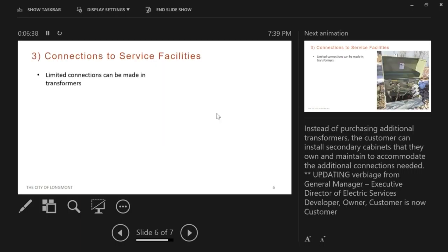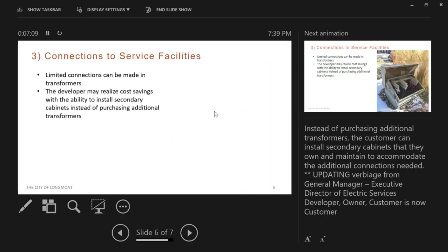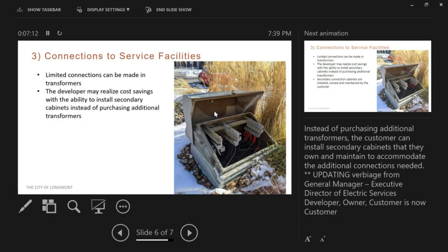Connections to service facilities: this is an electric transformer owned by LPC. You can see the paddles with four holes — there are limited connections that can be made in this type of cabinet, so for apartment buildings they would often need to purchase four or five of these transformers for just one building. One option is to allow them to install, own, and maintain a secondary cabinet, which provides lots of room for wires and conductors coming from the transformer.